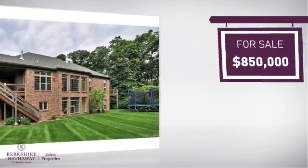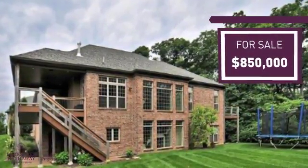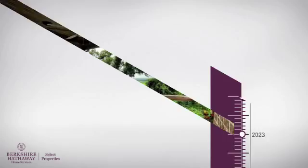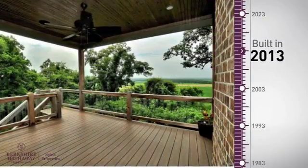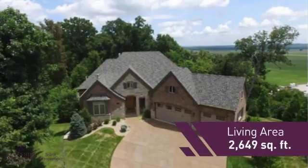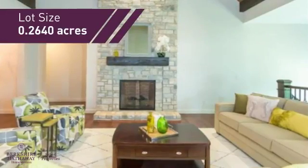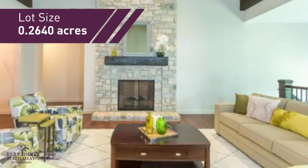Currently listed at just under $900,000, it offers an excellent value for the area. This property was built in 2013 and features over 2,600 square feet of space, giving you a spacious layout to play host or kick back and relax after a long day.